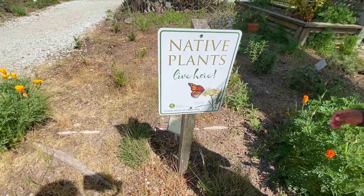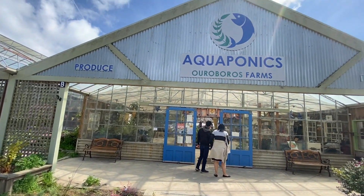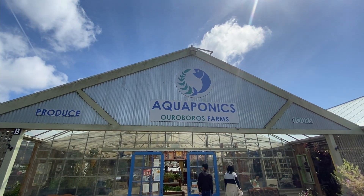Hello friends, this is Peppy Family channel. We are going to talk about aquaponics — organic farming. We are going to talk about hydroponics and aquaponics.